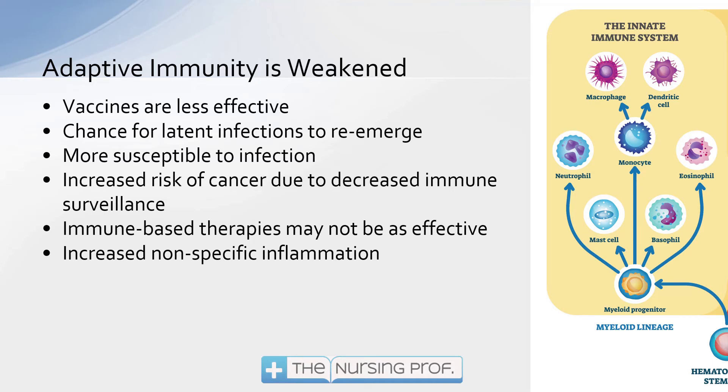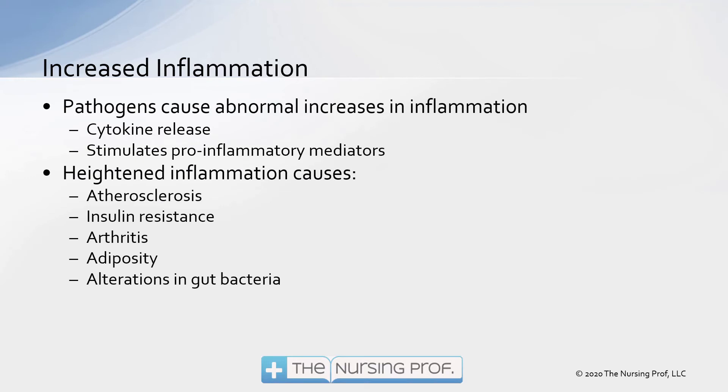Immune-based therapies may not be effective and we're going to have an increase in non-specific inflammation. Non-specific inflammation refers to inflammation that is not the result of a specific cause. For example, if you sprain your ankle, you would expect it to get red and swollen — that's specific inflammation. However, as immunity decreases, inflammation can increase for no particular reason. We can start to see an increase in cytokines and pro-inflammatory mediators being stimulated, because inflammation typically generates more inflammation.